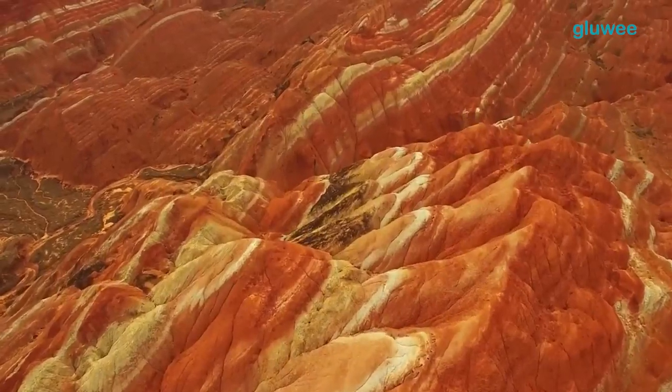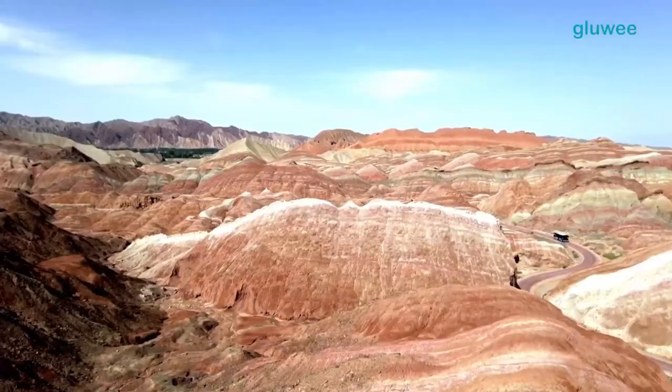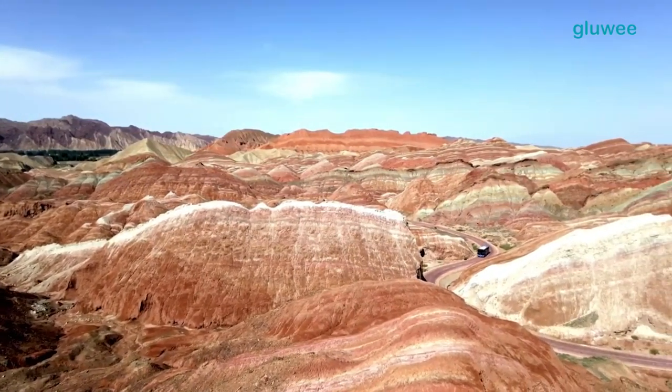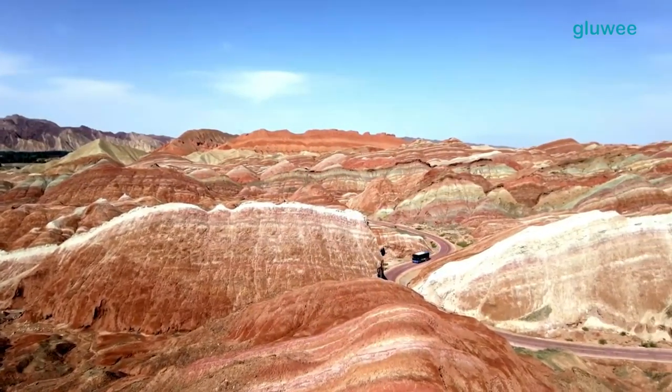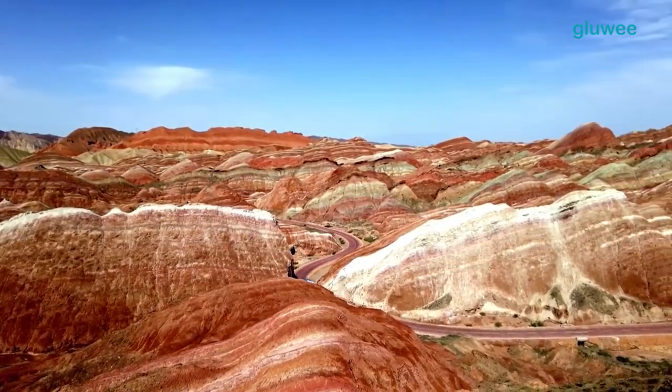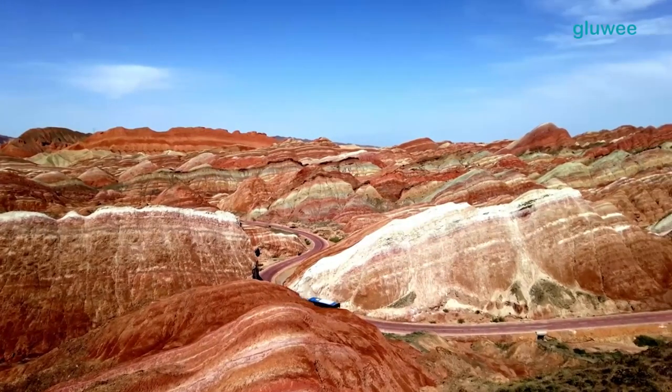However, this mountain is very barren. Thus, it is rare to find plants and animals here. The geological structure of Janya Danxia is formed from limestone that has been deposited for millions of years.